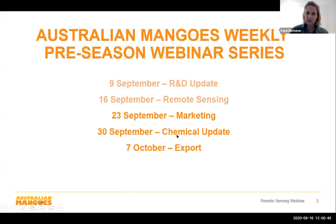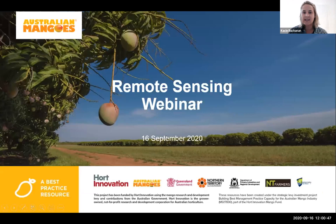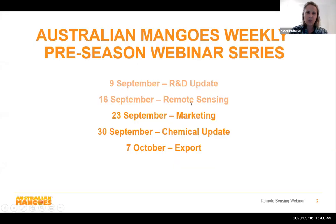Good afternoon everyone and welcome to the remote sensing webinar, which is the second webinar in our pre-season webinar series. Last week we heard from the Department of Agricultural and Fisheries and the National Fruit Fly Council with a research and development update, and this week we will be hearing about remote sensing.